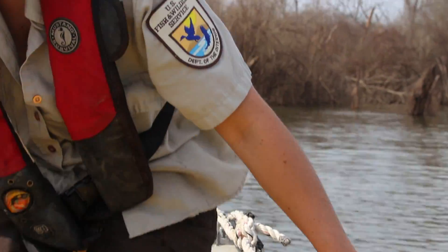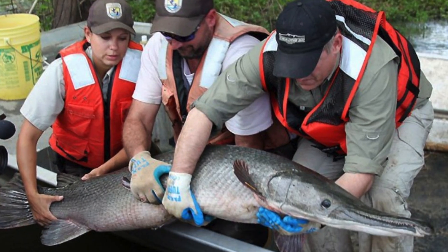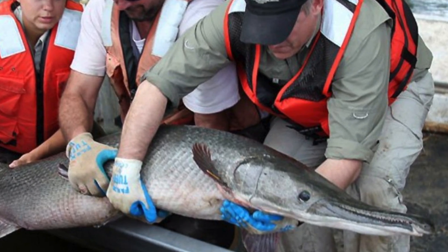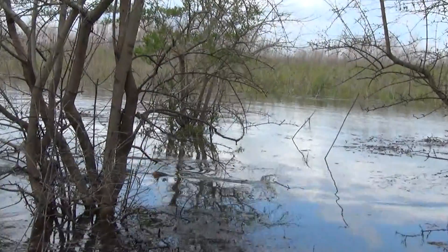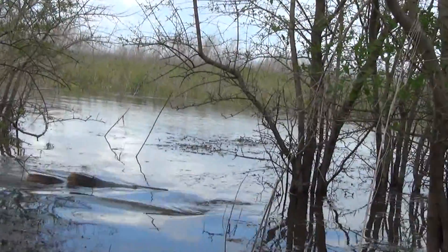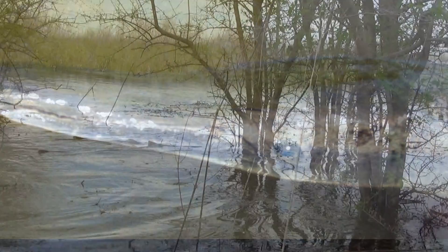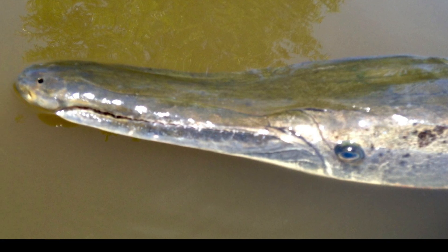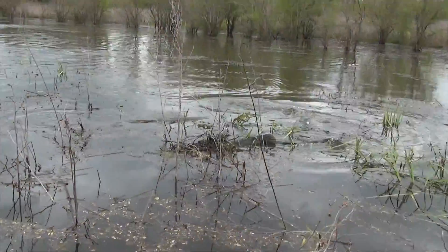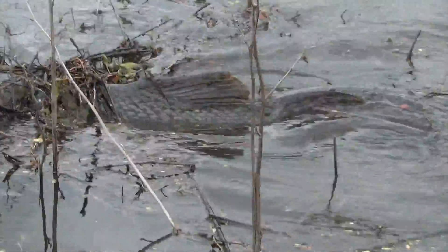Alligator gar have existed for over a hundred million years. They actually swam with the dinosaurs, and it's really neat that they can grow to be up to 300 pounds. I'm interested in studying alligator gar because they're a native species that is supposed to be here and they're an apex predator. They're one of the largest freshwater fish in this ecosystem and their only known predator is humans — is us.